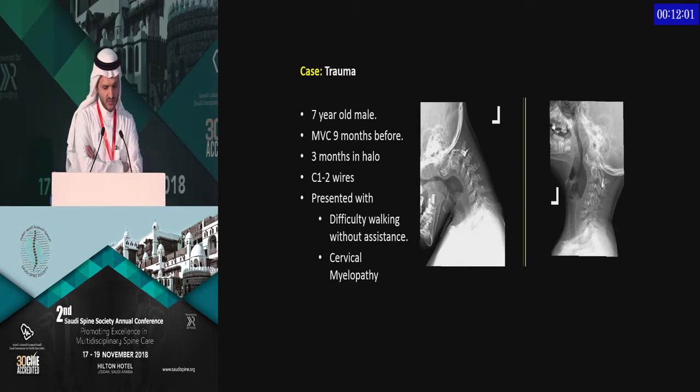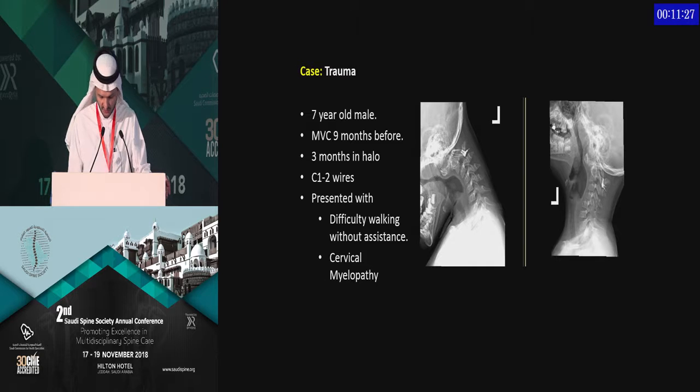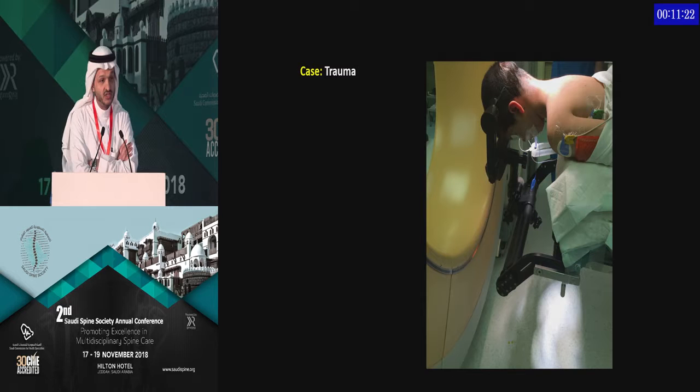This is a seven-year-old male involved in a motor vehicle collision. Initially, for three months, his atlantoaxial subluxation was treated in a halo. He then started developing a neurologic deficit. The surgical treatment at that time considered was wires; however, he failed the wires as well. I learned that wires at this stage of late presentation do not really work. When he came to us, he was falling while walking with significant myelopathy.